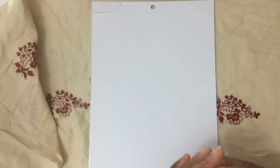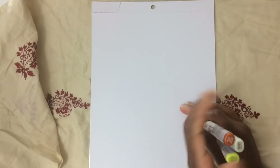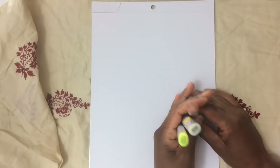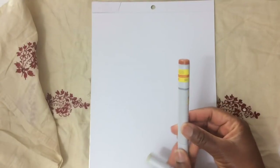I looked inside the case — and by the way, the Copics are locked up at Hobby Lobby. I think they used to be locked up at Michael's too, but now I think they're in the checkout aisle section. But anyway, I glanced in and saw that several markers were marked down to $2.